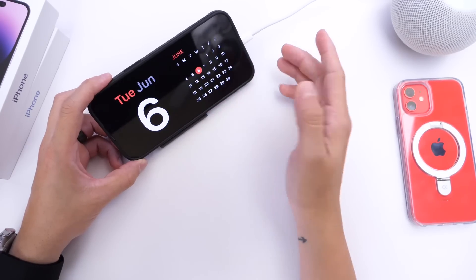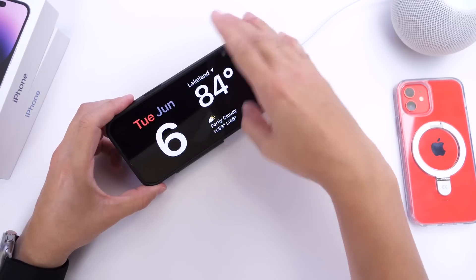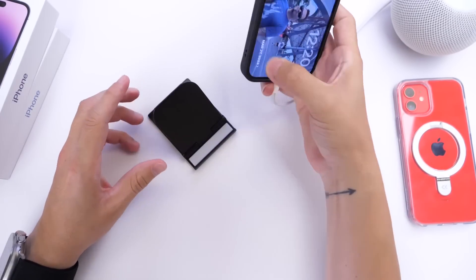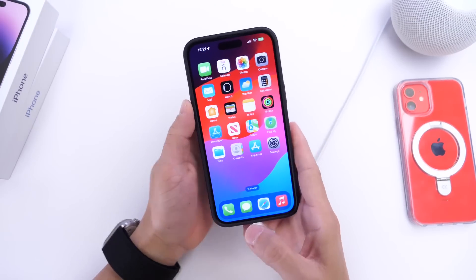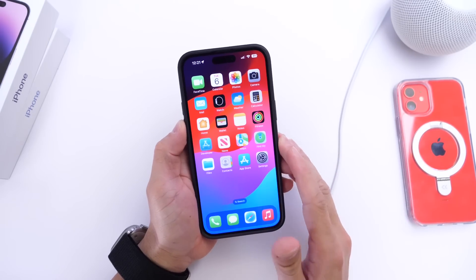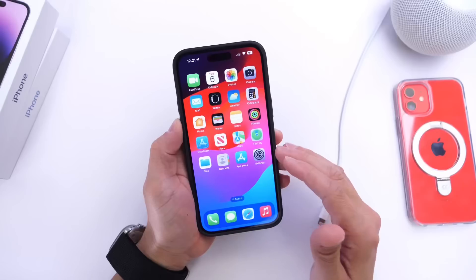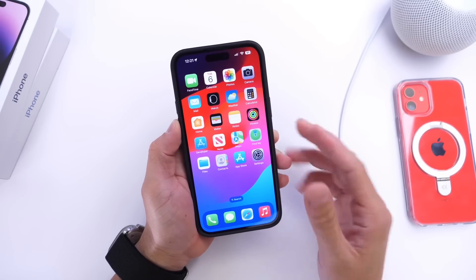Let me know what you think about iOS 17 so far — this is just my initial reaction and some of the best features in my opinion. Will you be installing the software on your device? Stay tuned for more coverage, thanks for watching, and I'll see you on the next one.